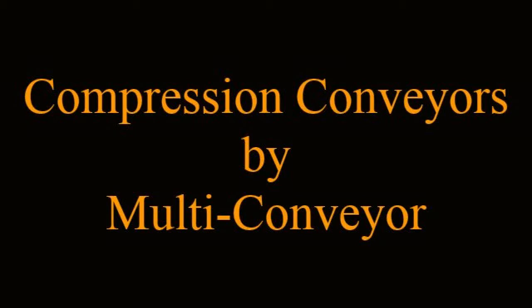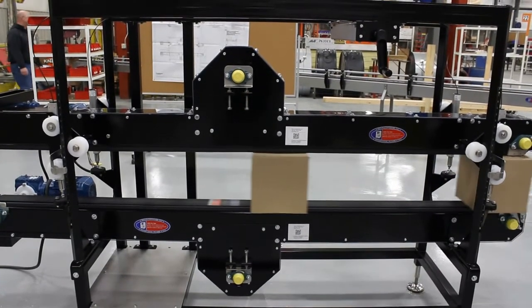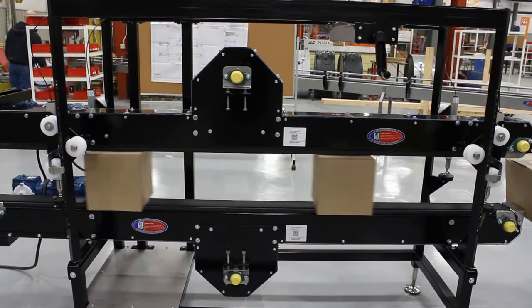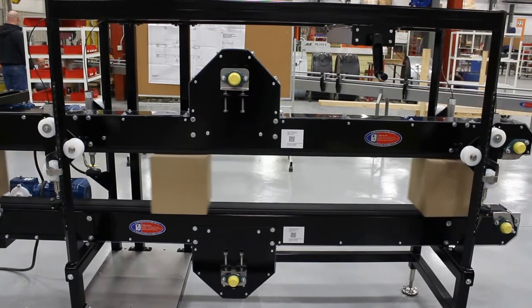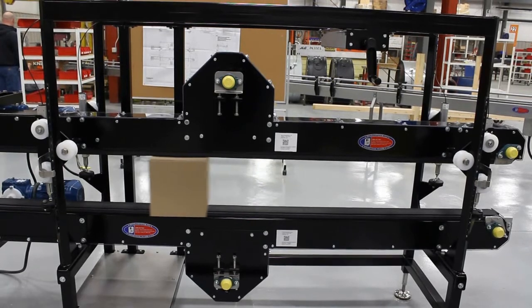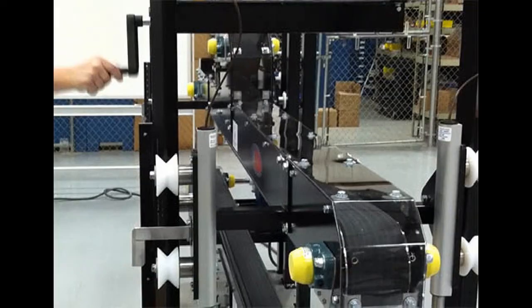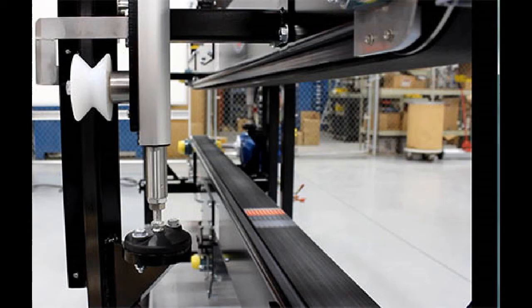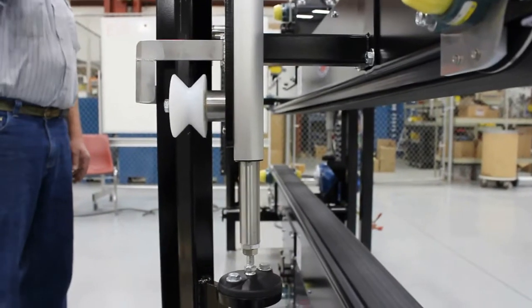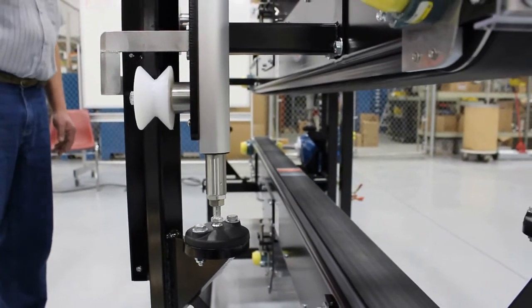Compression Conveyors by Multiconveyor. Multiconveyor recently built a compression conveyor that moves corrugated cases with complete stabilization to allow for precision marking and coating as the boxes move past the customer's inkjet labelers and printers, which ensures supreme quality. A simple hand crank utilizing hydraulic lift cylinders were incorporated to easily raise or lower the upper belt into position to allow for varying height and size cases to pass through the compression conveyor successfully.